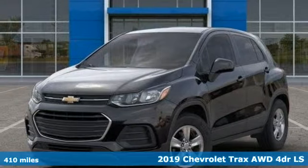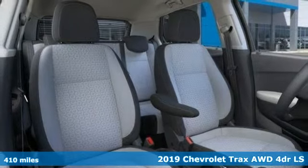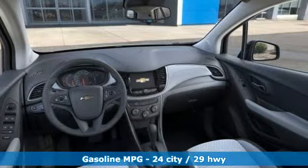Here's a new 2019 Chevrolet Trax. Don't let the slick city look of this Trax fool you. There's plenty of room for cargo and people with a variety of seating configurations.